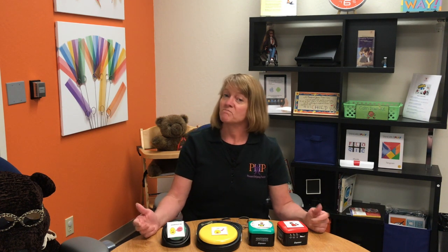There's a lot you can do with multi-message communication switches. Interested in finding out more? Give us a call at Parents Helping Parents iTech Center, or email us at info@php.com.